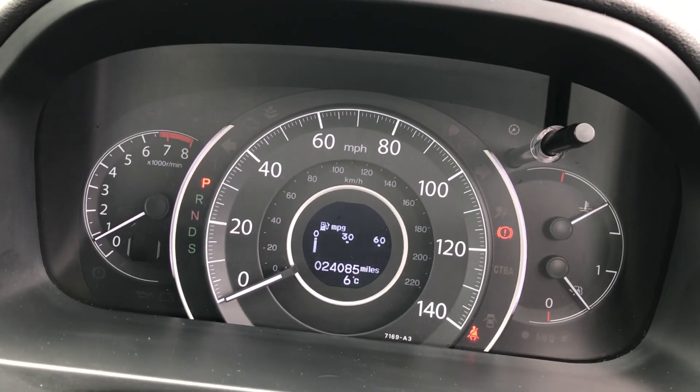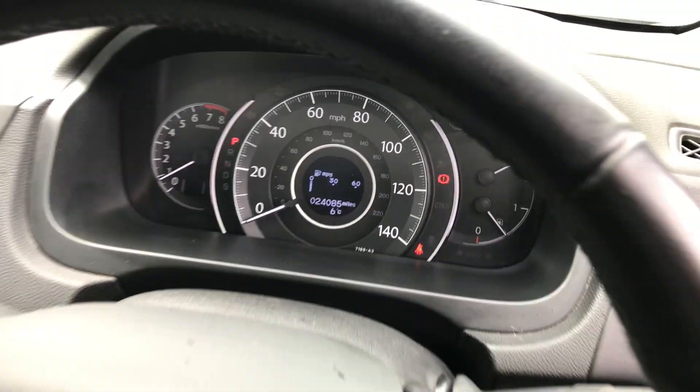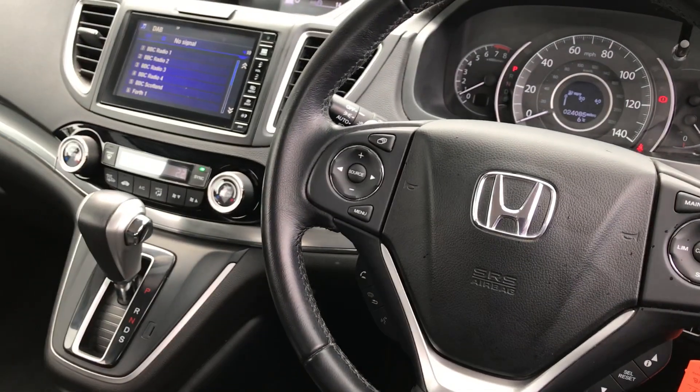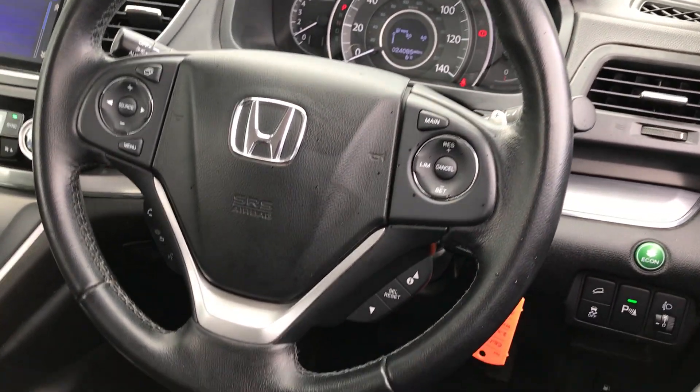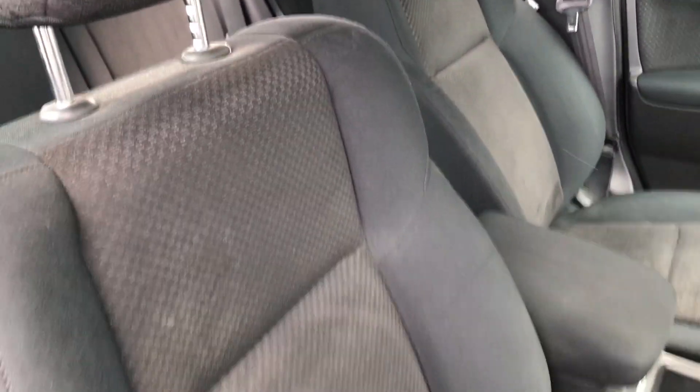As you can see up on the dash, we've done 24,085 miles. We've got the multi-functional steering wheel with audio and trip computer controls on each side, and that black cloth interior carries on to the front seats.